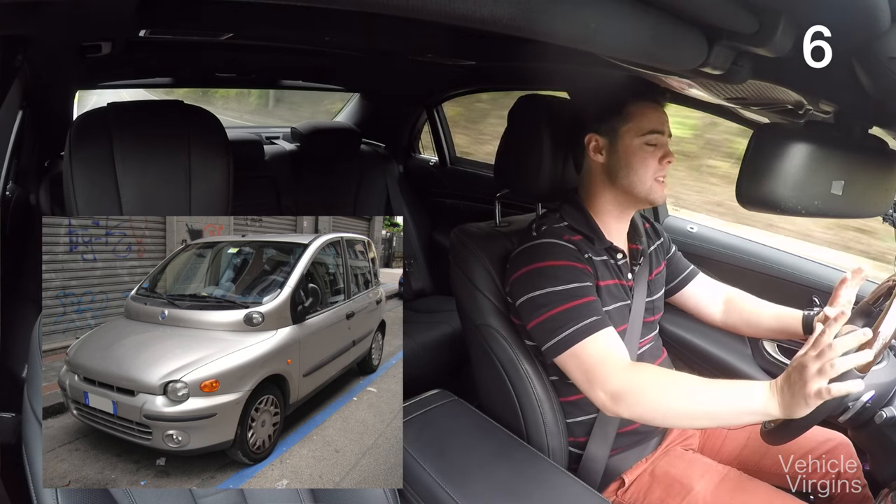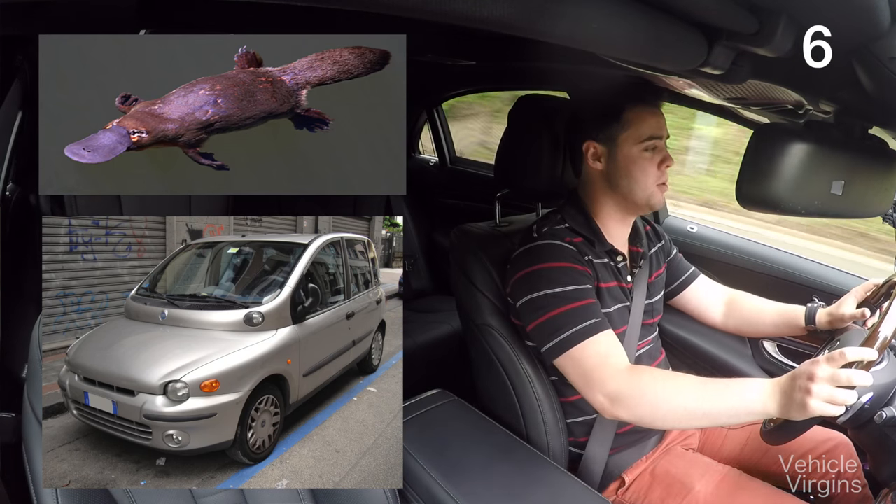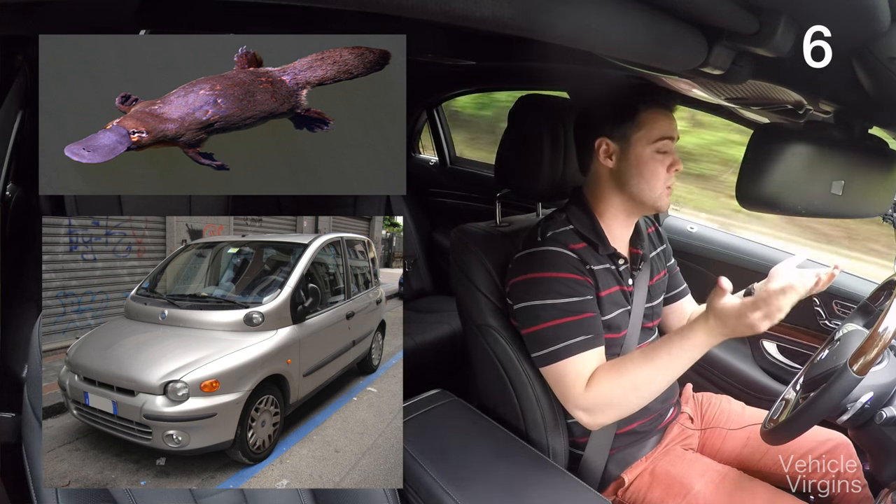The Fiat Multipla — this thing is hideous, and so is a platypus. Both of them happen to look the same.